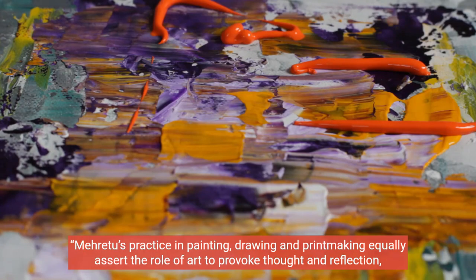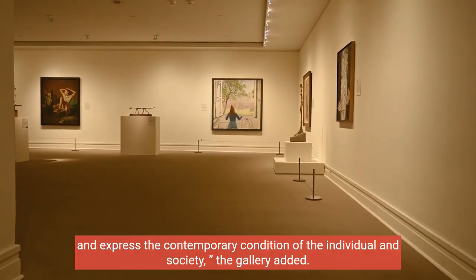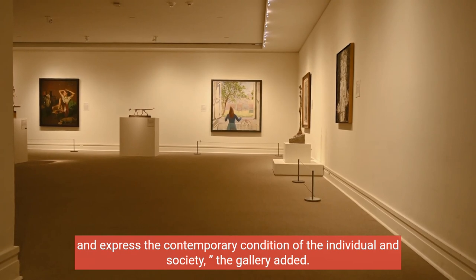Méret's practice in painting, drawing and printmaking equally asserts the role of art to provoke thought and reflection, and express the contemporary condition of the individual and society, the gallery added.